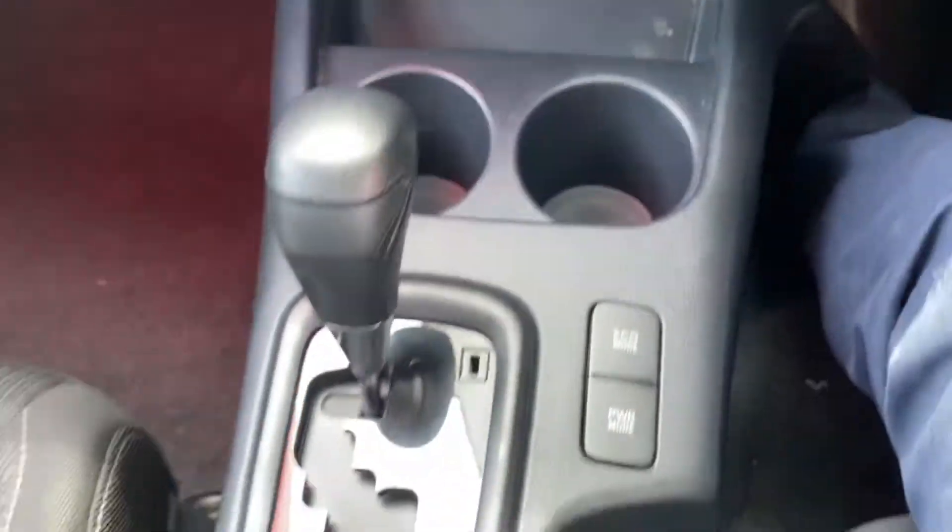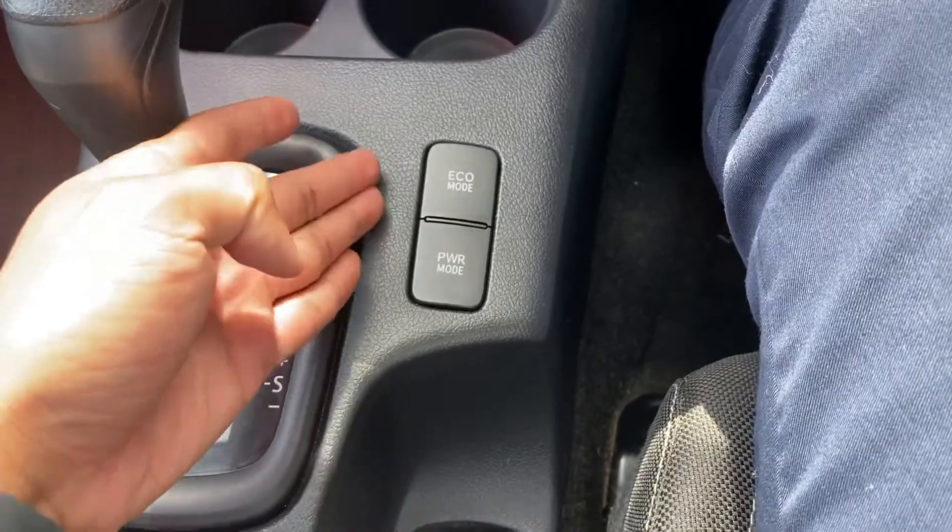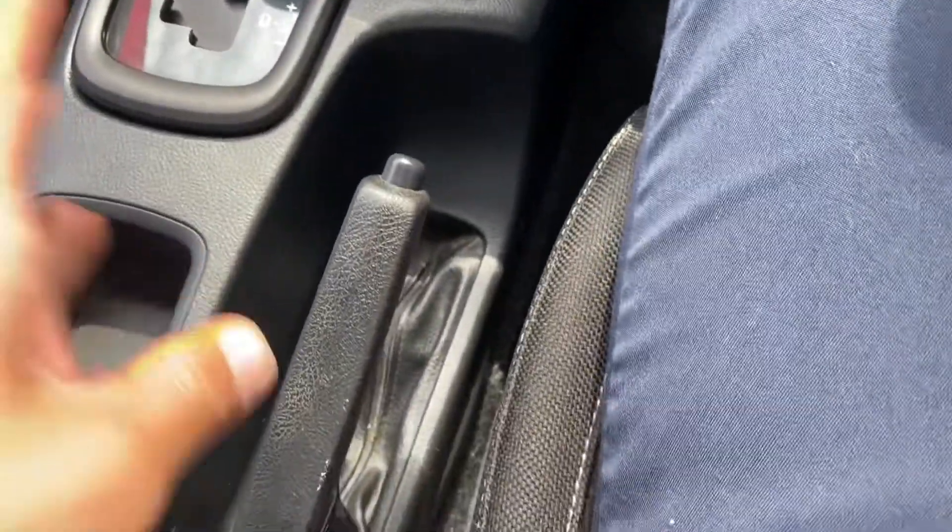Center console with cup holders, automatic transmission — very easy to use — eco and power modes, as well as the handbrake.